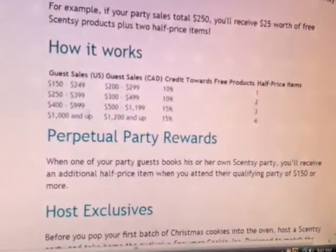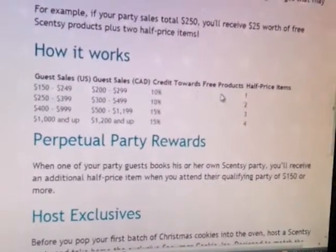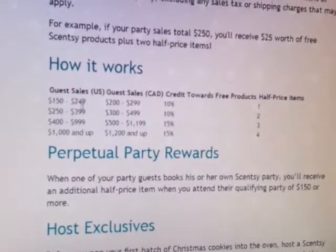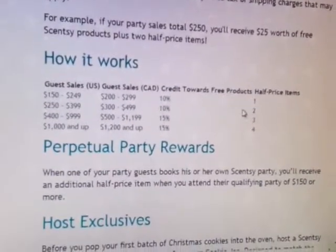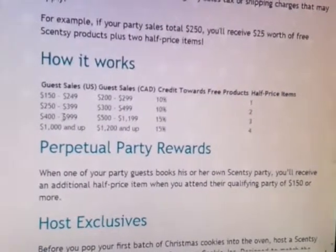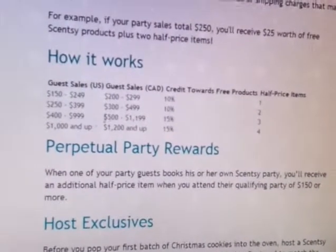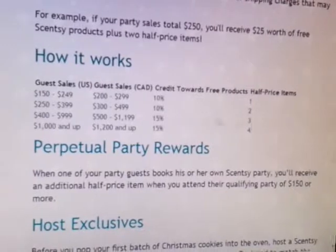Here's how it works. Guest sales — U.S. guest sales and Canada — credits towards free products and half-priced items. From $150 to $249 on the U.S. side, or $200 to $299 on the Canada side, you get 10% off. As you can see, all of the fantastic hostess rewards kick in where you get 15% and three half-priced items.